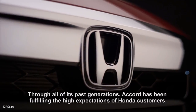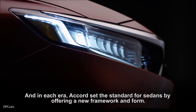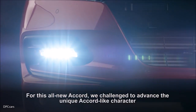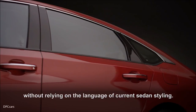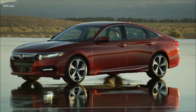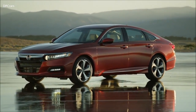Through all of its past generations, Accord has been fulfilling the high expectations of Honda customers. And in each era, Accord set the standard for sedans by offering a new framework and form. For this all-new Accord, we challenged to advance the unique Accord-like character without relying on the language of current sedan styling. And this challenge became the source of my great motivation.